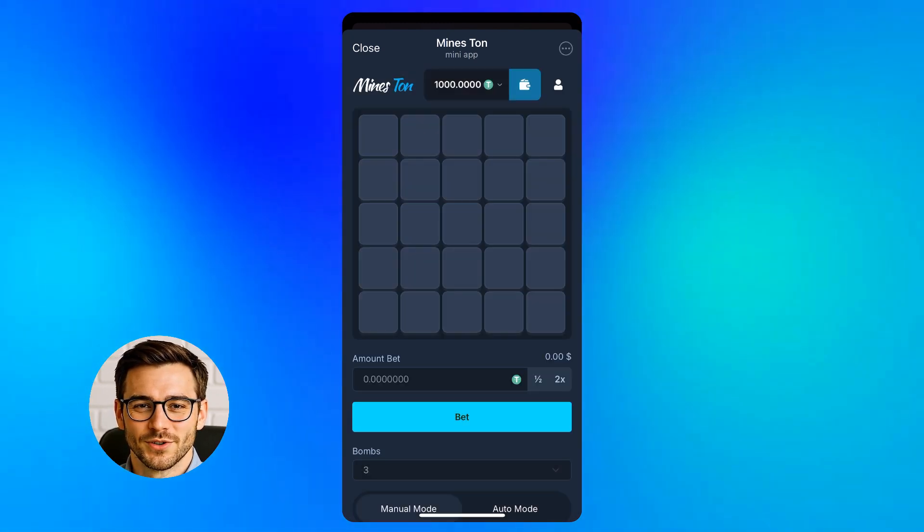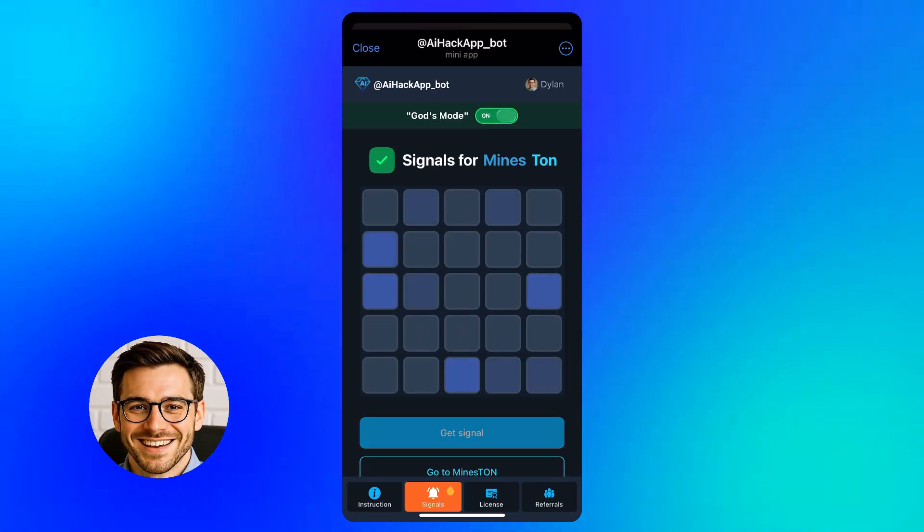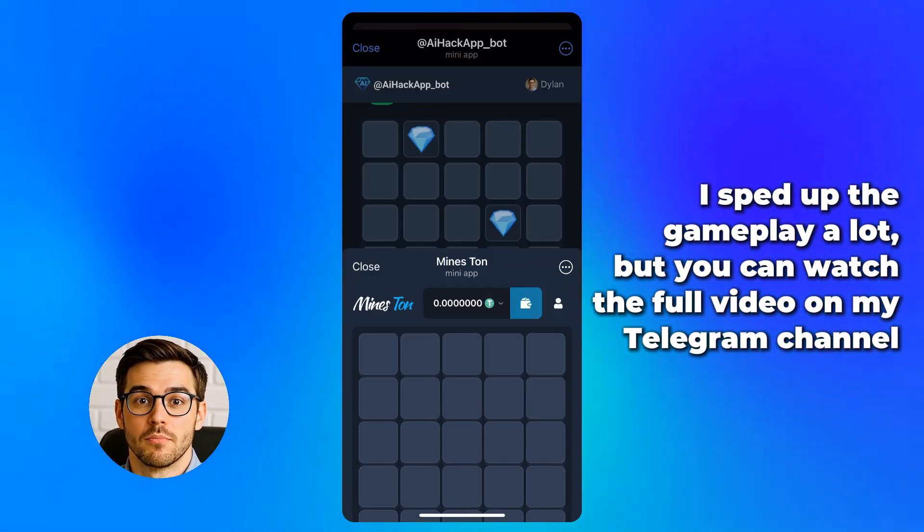If it ever doesn't work for you, check my other videos — I drop working codes there too. Then the interface slightly changes. This is what people in the chat called high-precision mode. Let's test it.